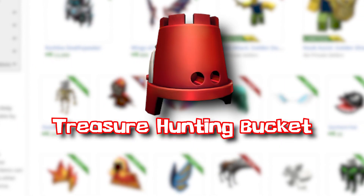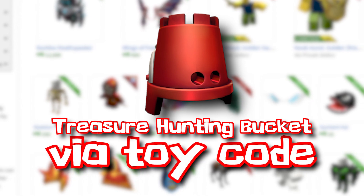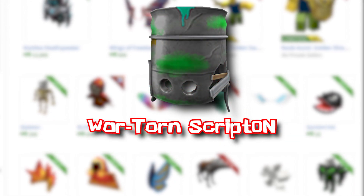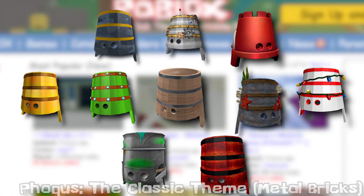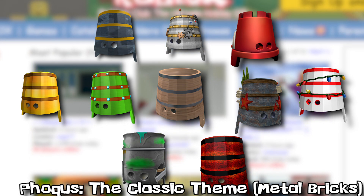2018 saw the release of the Treasure Hunting Bucket, which was obtained only from a Roblox toy code. And the last regular Bucket Hat released was the Worn Torn Scripton, which is more of a barrel but it's classified as a Bucket Hat still. This one was also from a toy code. All these buckets are solid, but I prefer the original one compared to any of the later releases.